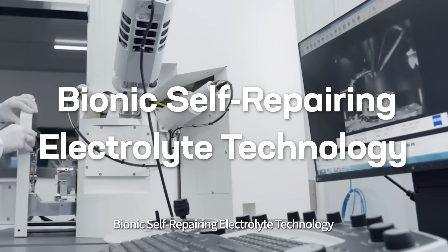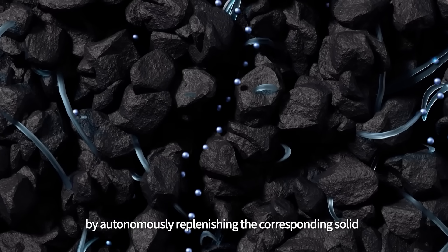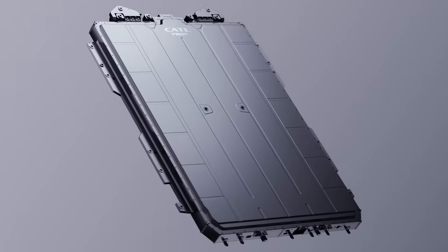Bionics' self-repairing electrolyte technology adapts to the specific needs of the cell's life cycle by autonomously replenishing the corresponding solid electrolyte interface (SEI) protective film, thereby enhancing cell longevity.